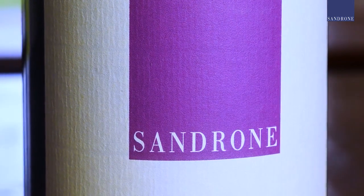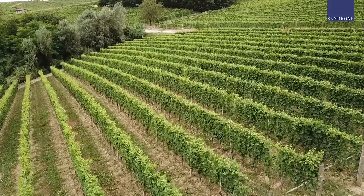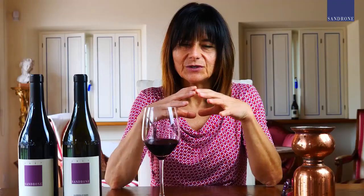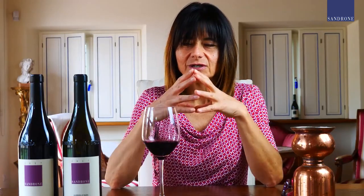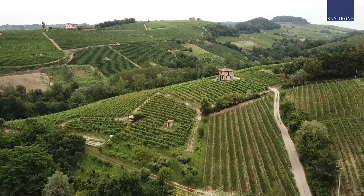Our vineyards are located in two main villages, part of the Barolo district, and I'm always very proud to mention them. One is Monforte d'Alba and the other one is Novello. The key there is absolutely the elevation — the vineyards are located at the top of the hills, where the wind blows quite often, creating a really special macroclimate.